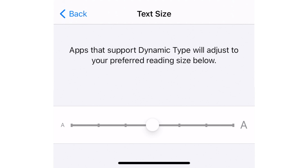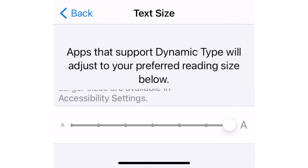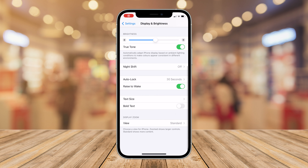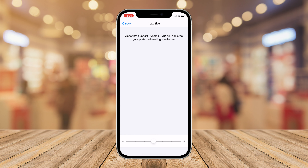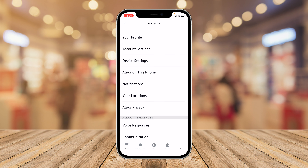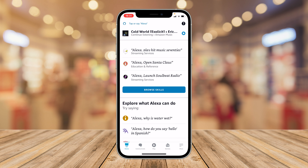Secondly, if you use the accessibility feature Dynamic Text — which allows you to increase the font size across all iOS applications and the iOS system — the Alexa app will now respect it and display larger font sizes depending on the size you've set. If you go into Settings, then Display and Brightness, and tap on Text Size, you can change this using the slider at the bottom, and when you go out you'll instantly notice that applications have been updated to support your larger choice of text.